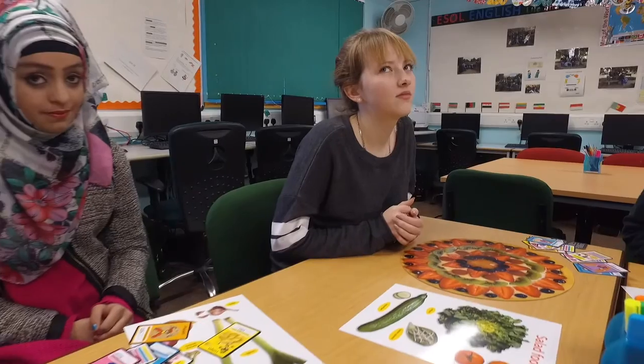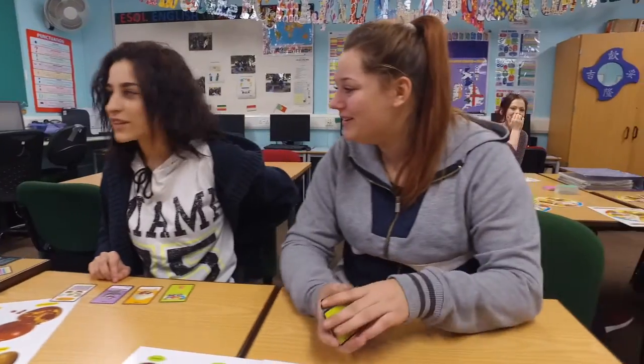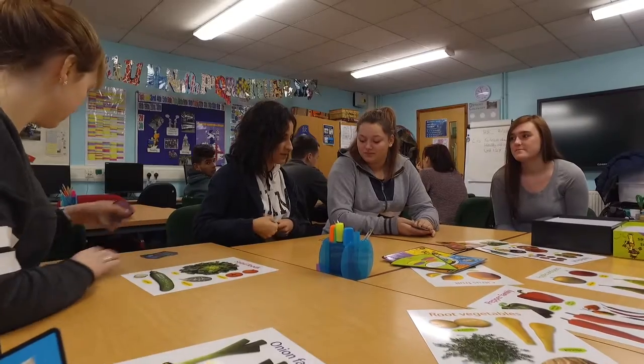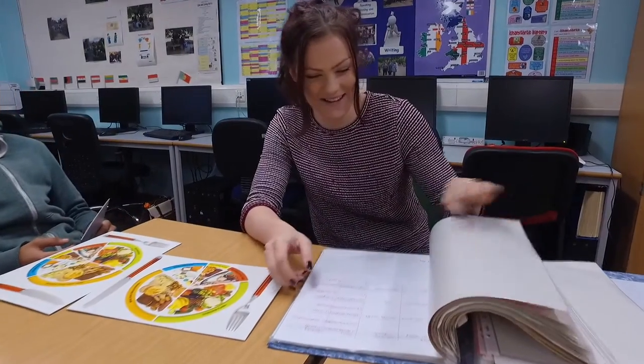The most important thing is that they learn about the actual jobs within the industry itself, life skills that they can actually put into practice, and they will learn lots of different subjects within the course curriculum such as equality and diversity, inclusion, health and safety, healthy eating, person-centered practice, and many more.